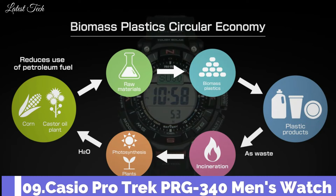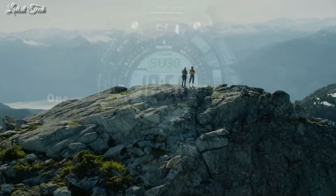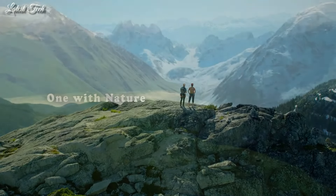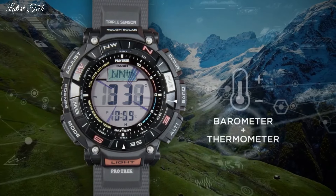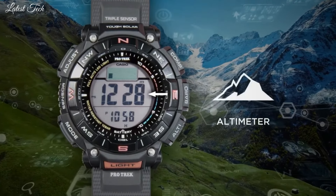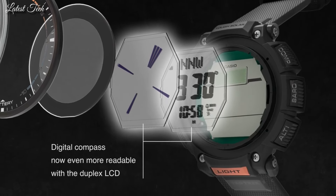Number 9. Casio ProTrek PRG-340 Men's Watch. Solar Quartz Movement and 3513 Caliber. Resin Case of Round Shape. Case Dimensions are 51.7mm in diameter and 15.1mm in thickness. Display Type: Digital. This timepiece has Mineral Glass, 100m Water Resistance. The following features are equipped: Cold Resistance.